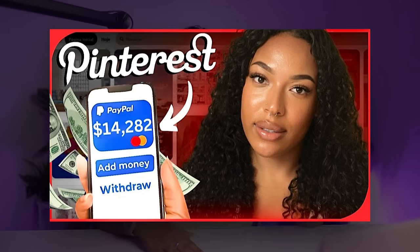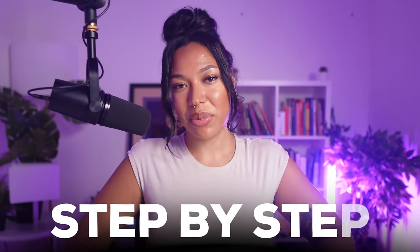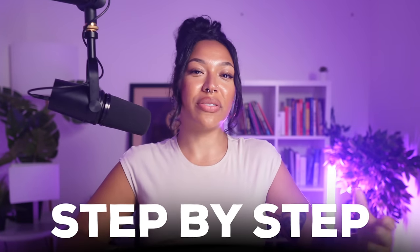I know a lot of you absolutely loved the last Pinterest affiliate marketing tutorial, so today we're going to get into a more in-depth step-by-step so I can go over all of the questions that were left unanswered in the last video.